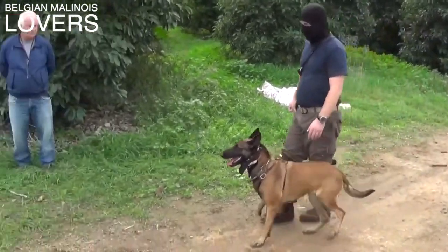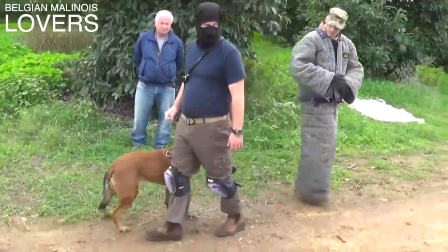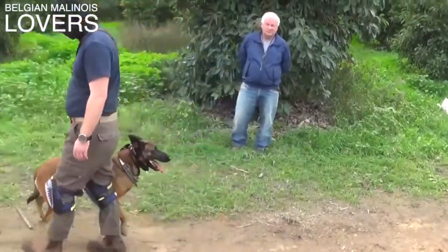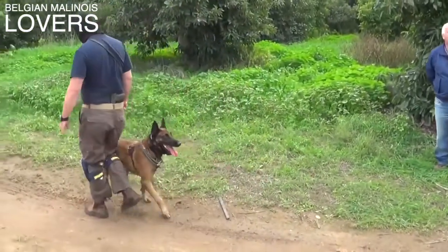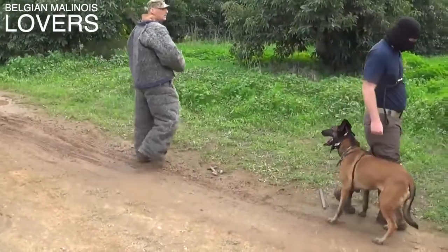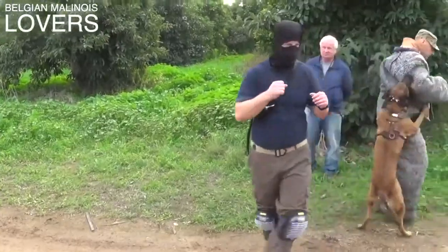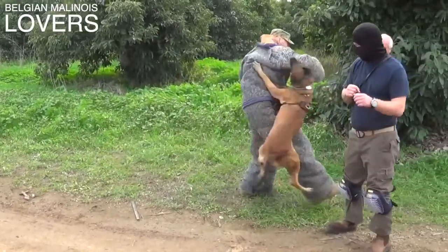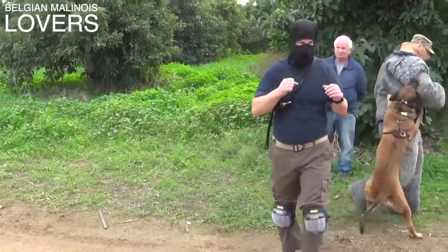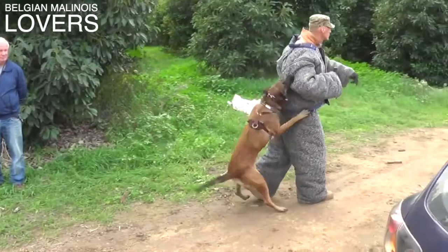Roy has dogs available — puppies, green dogs — I'm going to drop his website in the description below so you can contact him if you're interested. Only people who are really interested and think they can handle one of these dogs should reach out — be prepared.